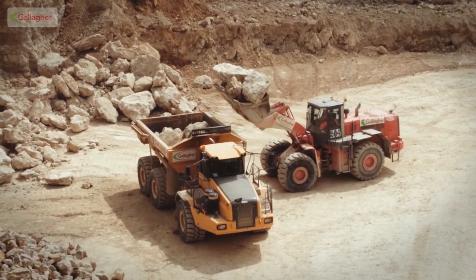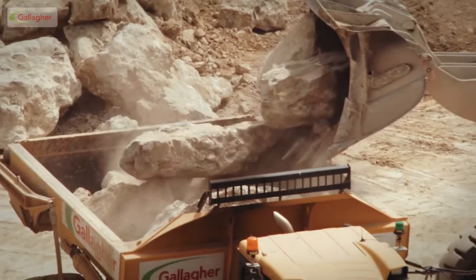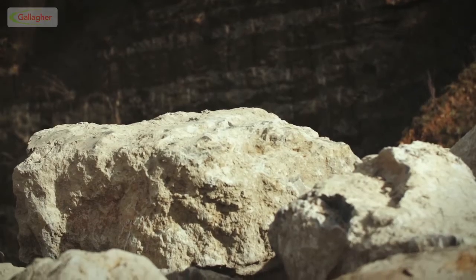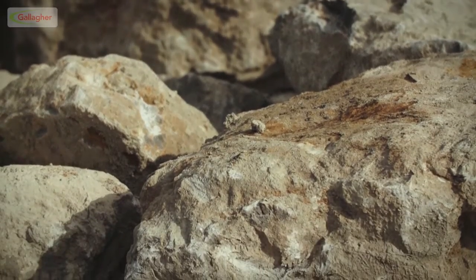Now the very best blocks of primary ragstone are chosen. Gallagher's experienced quarry staff examine them closely to ensure the integrity, character and strength of the stones. Once the experts are happy, the primary blocks are transported to the masonry workshop area.